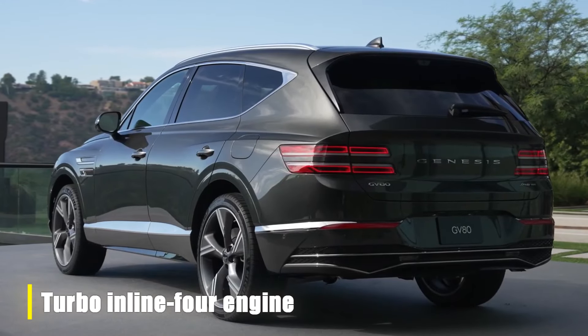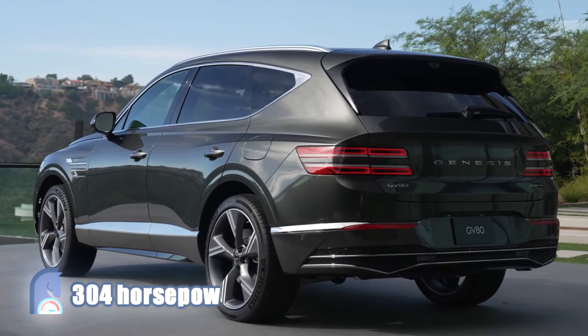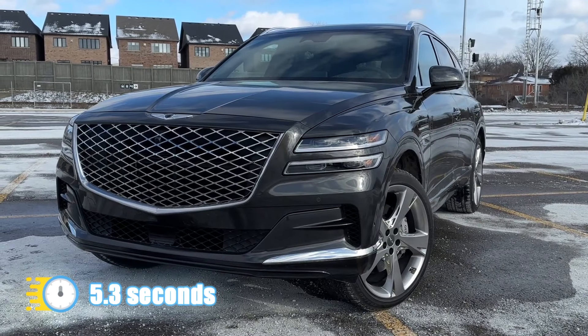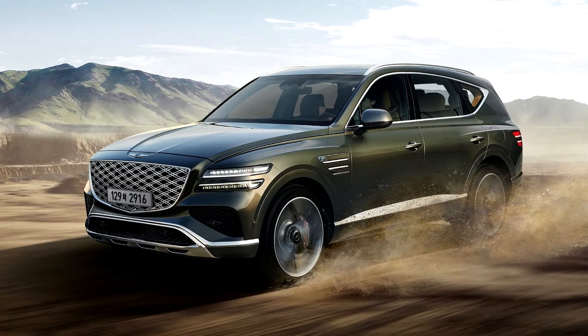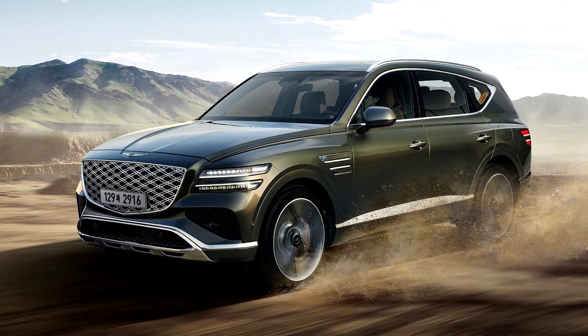The other engine, the turbocharged inline-four, also gets 4 more horsepower for a total of 304. It's not much, but it is something. The previous twin-turbo V6 would go from 0 to 60 in about 5.3 seconds, while the smaller turbo 4 would need 6.1 seconds to hit 60 mph. We expect the 2025 Genesis to be virtually the same, if not better.